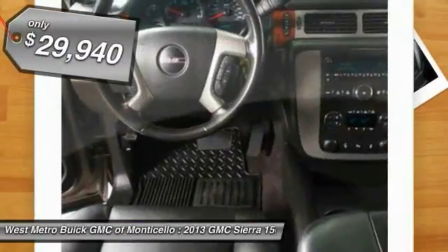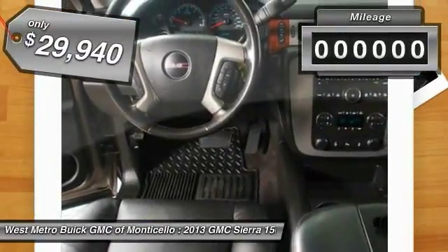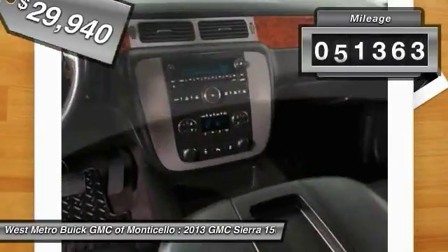And it's priced below $30,000. This vehicle has less than 65,000 miles.